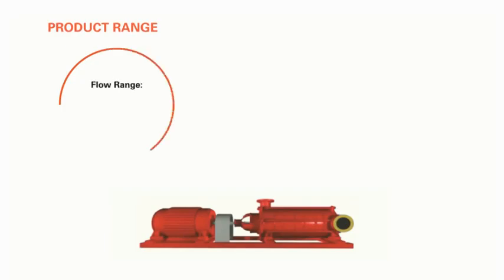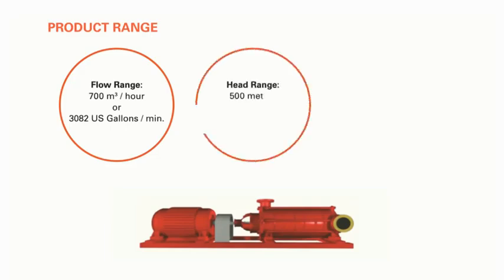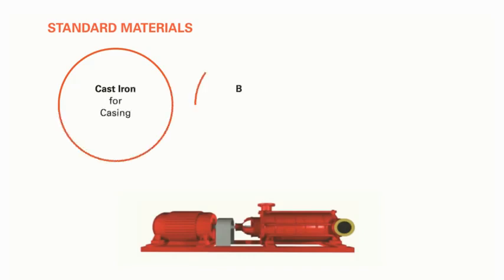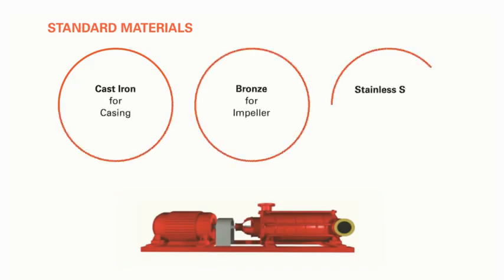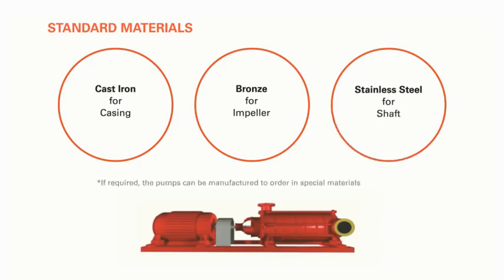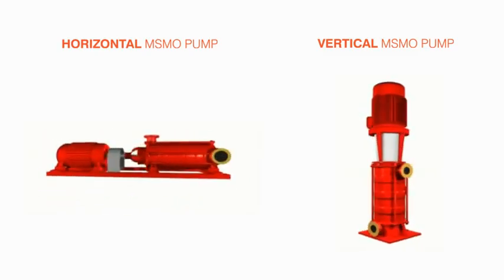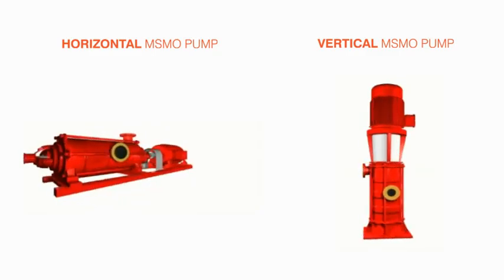The MSMO product range is available up to a flow range of 700 cubic meters per hour (3,082 US gallons per minute), head range of 500 meters (1,640 feet), with up to seven standard outlets. Standard materials used for construction include cast iron for casing, bronze for impellers, and stainless steel for the shaft. If required, the pumps can be manufactured to order in special materials of your choice.